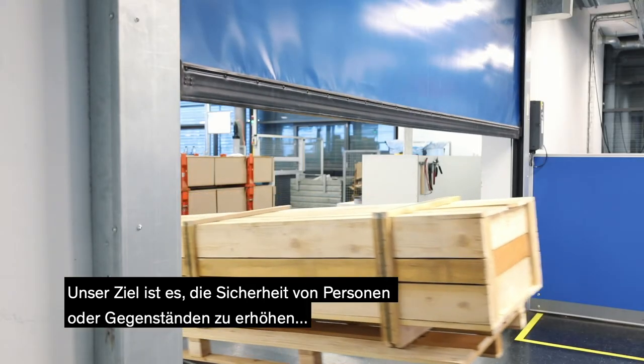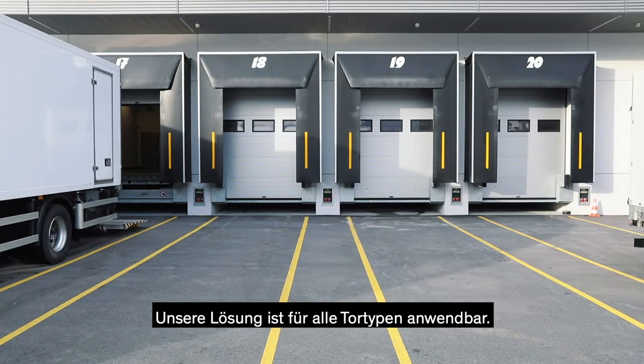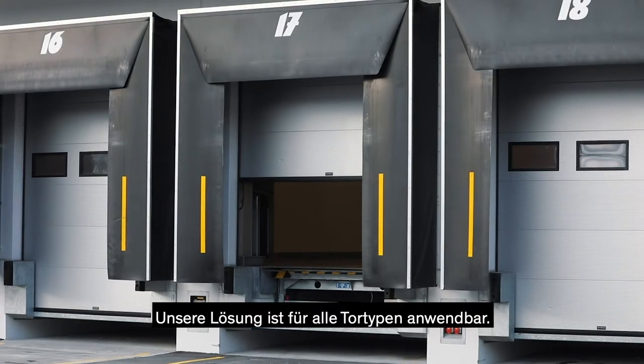We aim to achieve the safety of people and objects, reducing the damage to doors at the same time. Our solution is applicable to all door types.